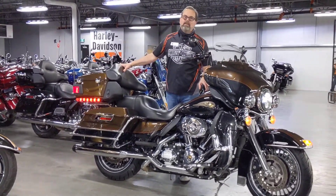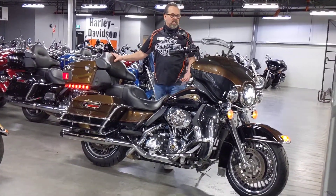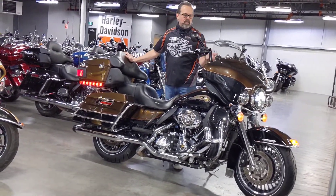It's actually limited to 3,700 in the world, and this is a numbered edition at 918. This particular bike has 52,400 kilometers on it.